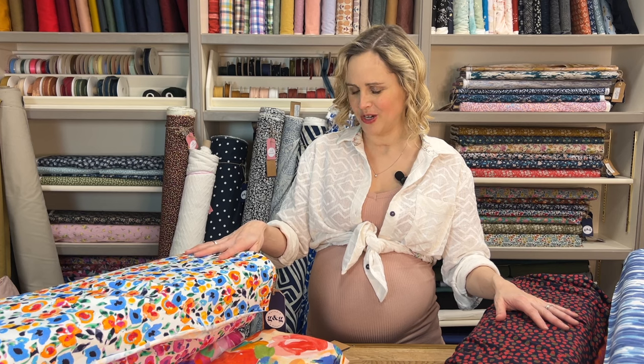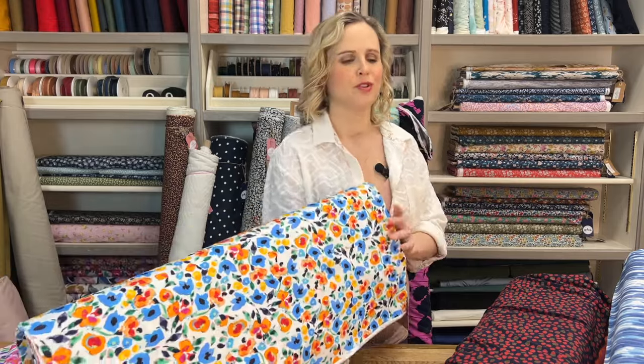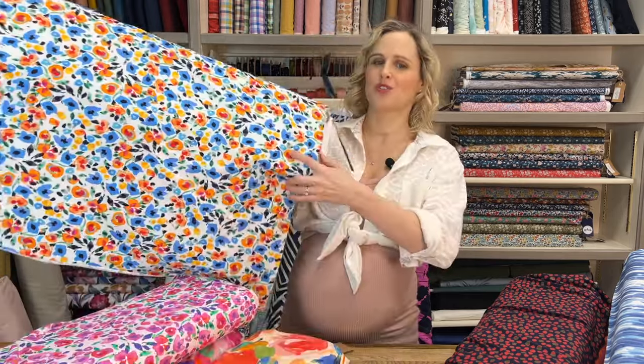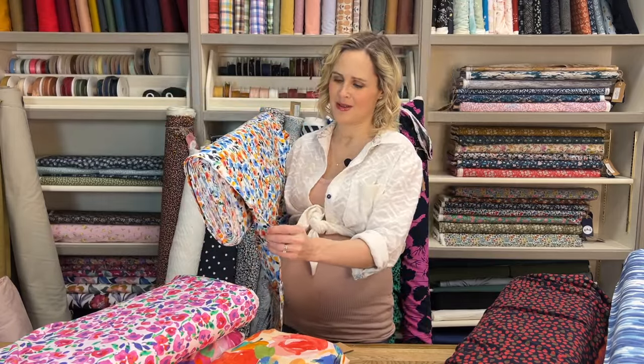Now I'm going to move on to the jerseys. First of all I'll cover the cotton jerseys, which are more like a t-shirt weight — your classic kind of t-shirt weight jersey. They're perfect for t-shirts and tops, and you can make dresses with them as well. Cotton jersey does tend to hold its structure a little bit more. I've got quite a few viscose jerseys to show you too, and you're really going to see the difference in how they drape, hang, and move.